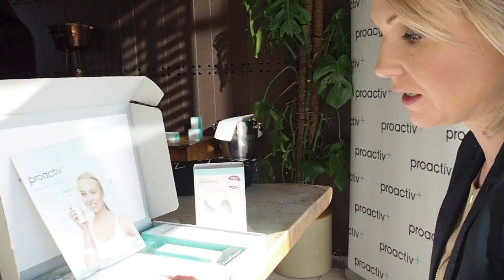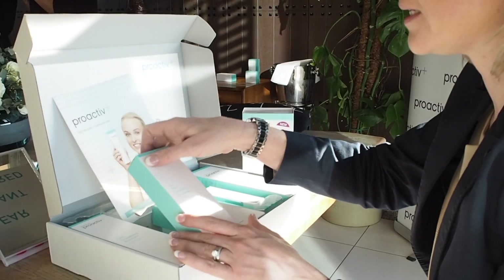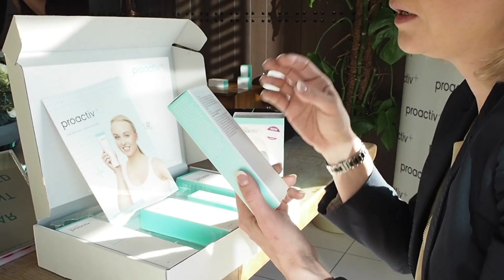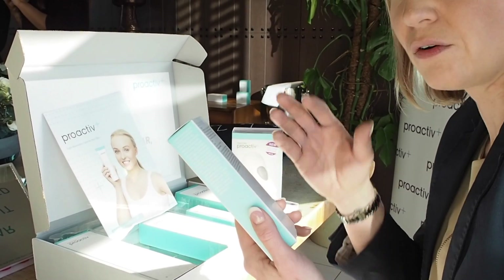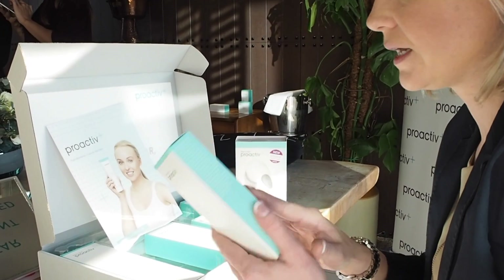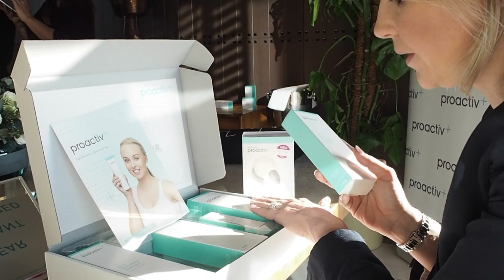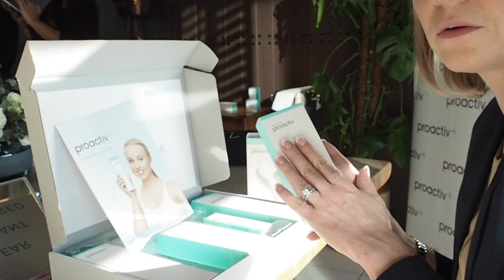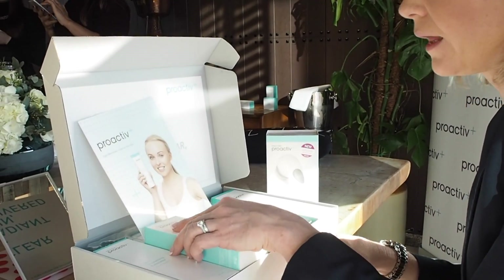Following from that, we have the pore targeted treatment. This is the one that's got the salicylic acid in it — it's going to get down into those pores, try and keep them open, and also reduce any inflammation from the bacteria. So that's the next step: as soon as you're out of the shower, a quick dash of the toner to make sure you go full up, and then put that one on. Give that about 5 minutes to sink in before you put your moisturiser on.